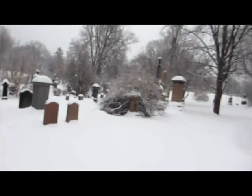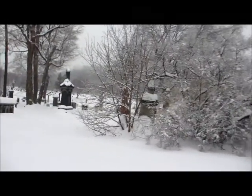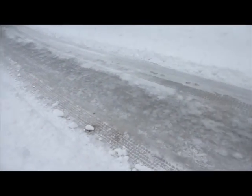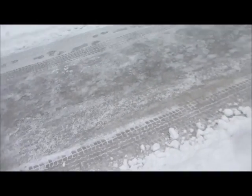Wow, I would hate to have to go too far like this. It's hard work. This is one of the main roads — it's just glazed ice all the way.